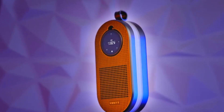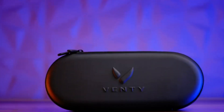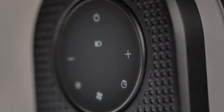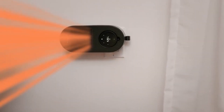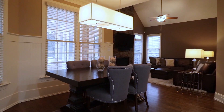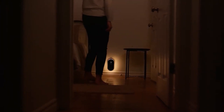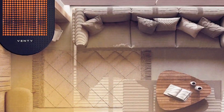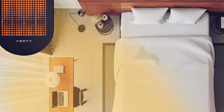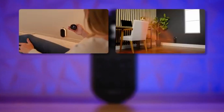The CozyBod Heater is a compact, versatile heating solution designed to elevate your comfort in any space. Combining sleek design with powerful functionality, this portable heater provides efficient warmth while seamlessly blending into your decor. With adjustable settings, it caters to personalized comfort preferences, ensuring a cozy ambiance during chilly days. Its user-friendly features, compact size, and aesthetic appeal make the CozyBod Heater a perfect addition to any room, bringing warmth and style together to enhance your living experience.